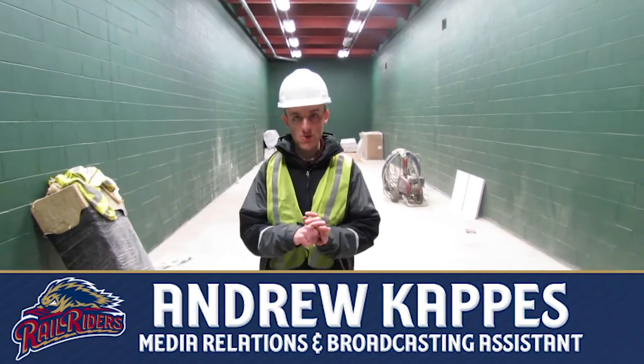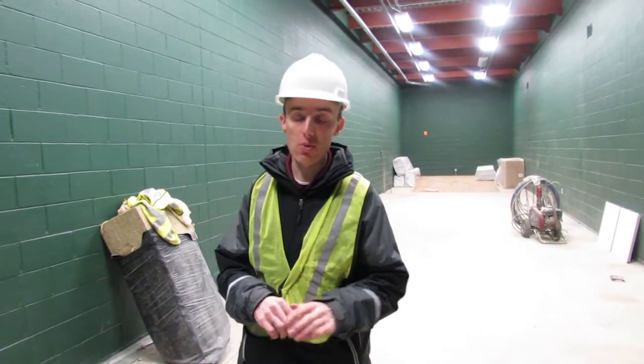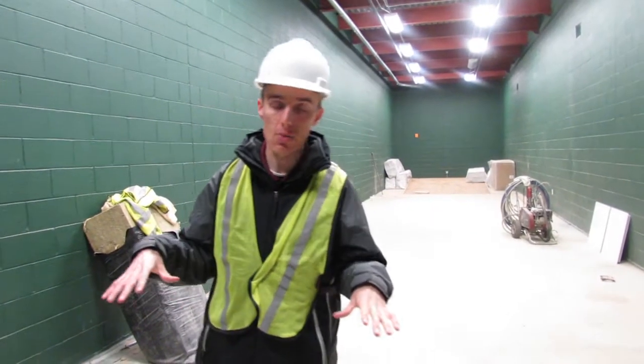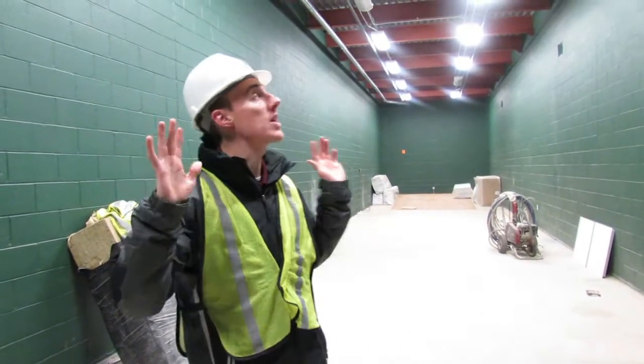Welcome to Becoming a Ballpark, episode 5. Andrew Kappas, Cameron Wynchen, back out here at the brand new PNC Field. We've moved indoors for this week's episode. We're actually in the visiting batting cage — kind of a big echo in here — a real big space in the brand new visitor's clubhouse.